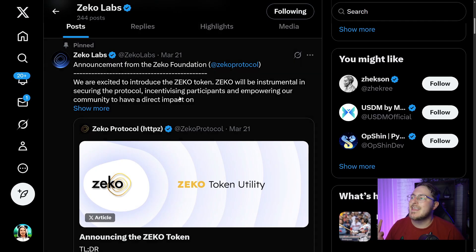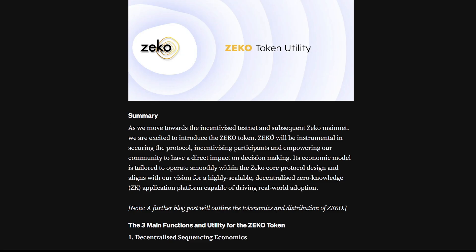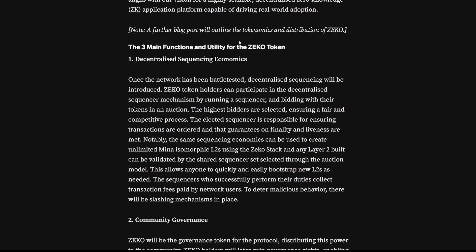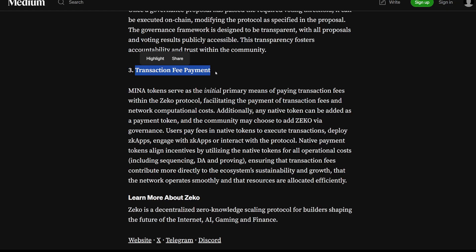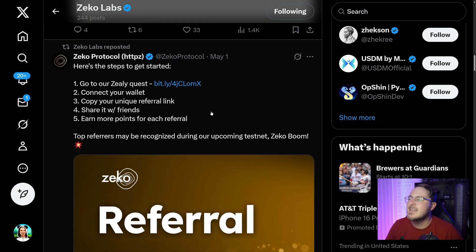Their pinned post from March 21st was the announcement of the Zeko token. Over on Medium, there is a really cool article announcing the Zeko token — linked in the description box below. It is also pronounced Zeko, similar to Gecko. As we move towards the incentivized testnet and subsequent Zeko mainnet, we are excited to introduce the Zeko token. Zeko will be instrumental in securing the protocol, incentivizing participants, and empowering the community to have a direct impact on decision making. The three main functions are: number one, decentralized sequencing economics; number two, community governance; and number three, transaction fee payment. For those who want to do some quests for Zeko rewards, you can do so over on Zili — the bit.ly link will be found in the description.